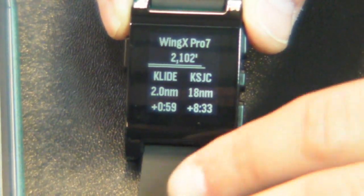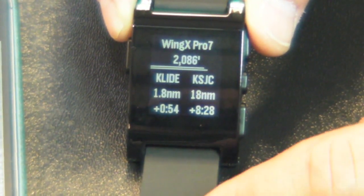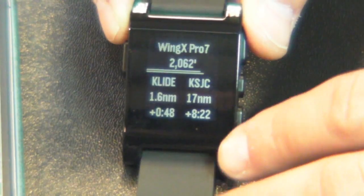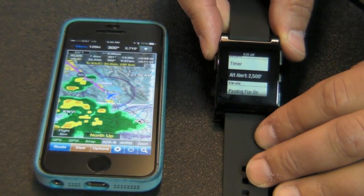What's really nice is the e-paper display being visible. One of the complaints we get with iPhone and iPad is the reflectivity. Having your iPhone anywhere on the seat next to you, you can basically just look at your watch and fly the entire route because Wing X will drive the watch.